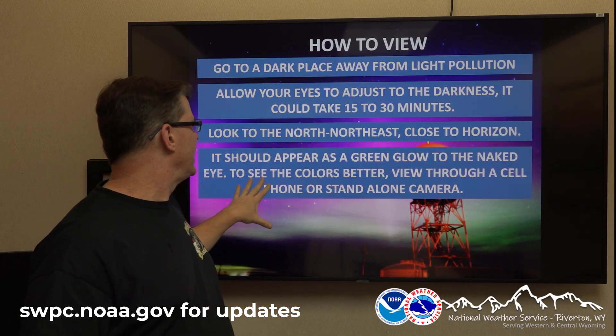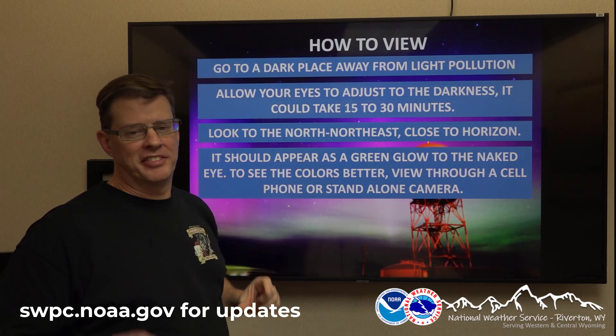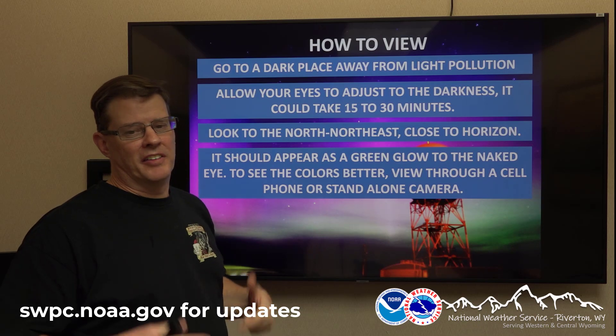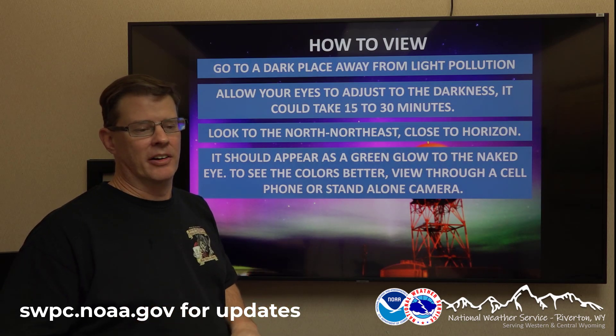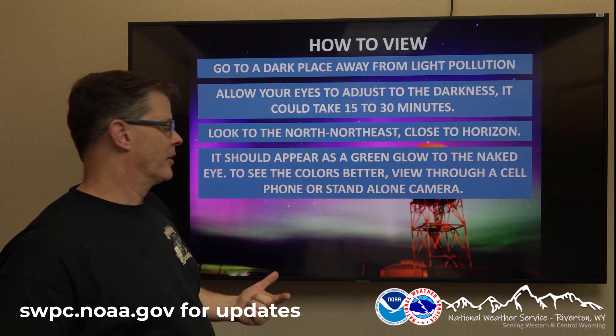It may just appear as a faint glow on the horizon to the naked eye. If you want to see it better, look at it through a cell phone in night mode. Or if you have a standalone camera — a DSLR or a mirrorless camera — just turn the exposure and the ISO up a little bit, and you should be able to see it pretty clearly.